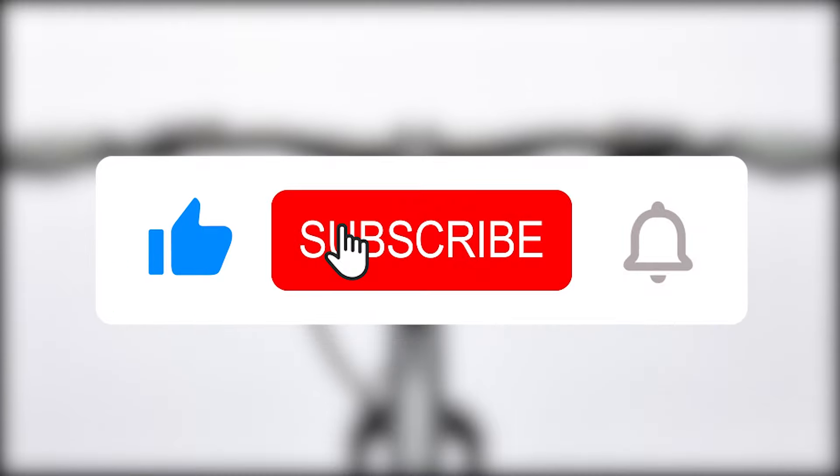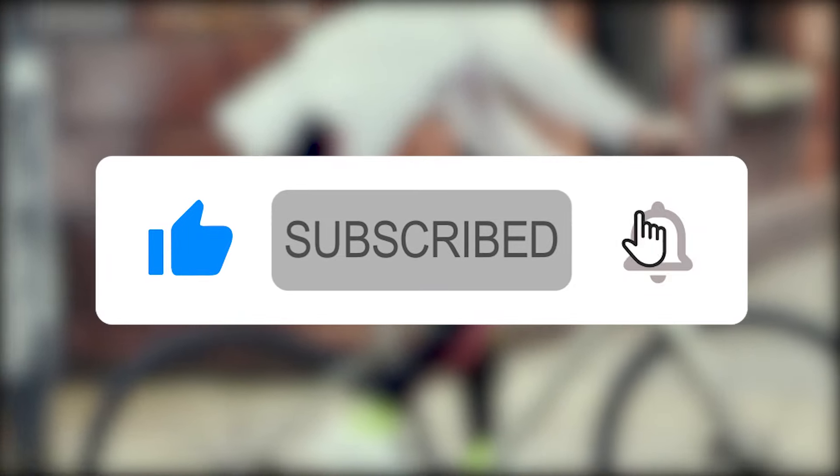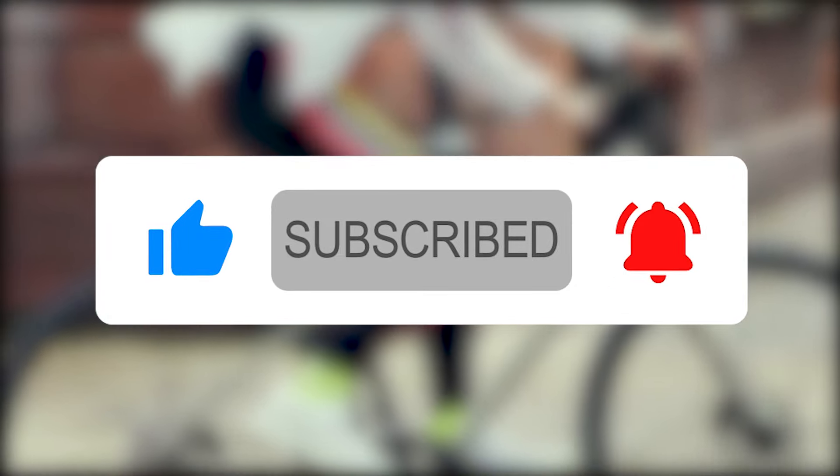If you enjoyed the video, please give it a thumbs up and subscribe to our channel. Let us know which other products you would like us to compare. Thanks for watching!